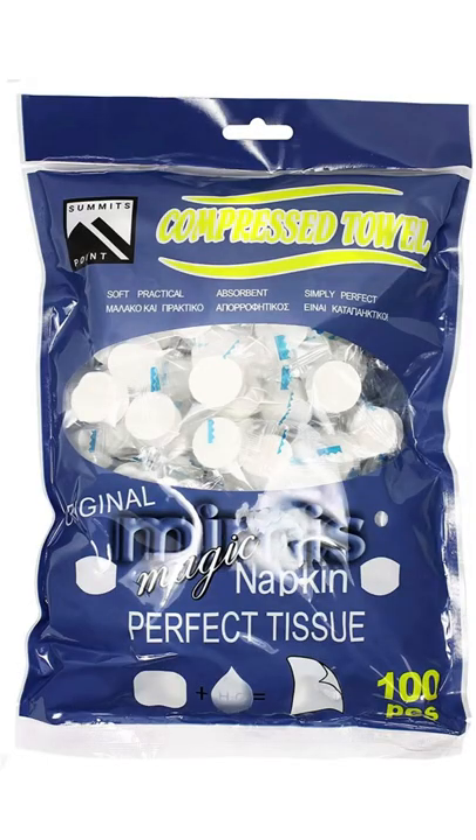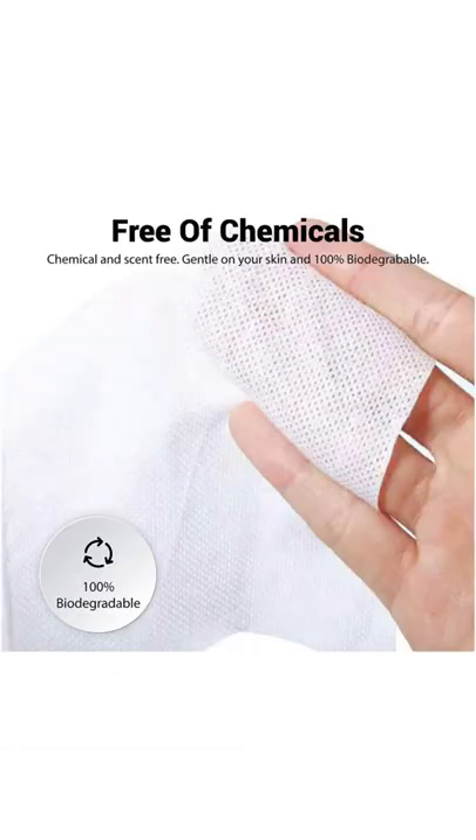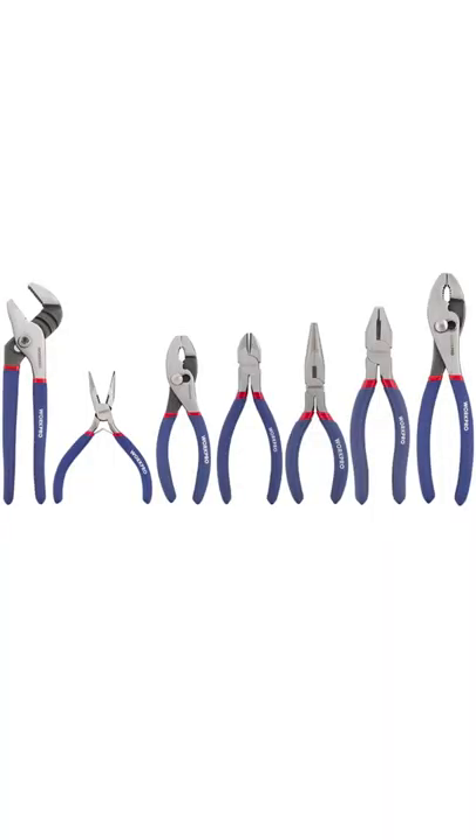Next on the list is moist towelettes, garbage bags, plastic ties — things for personal sanitation. I love these compressed towelettes because all you have to do is add a little bit of water and they open up to a napkin, so you can use that to clean yourself. They're septic safe. Next on the list is a non-sparking wrench or pliers to turn off utilities — you should have these on hand anyways.